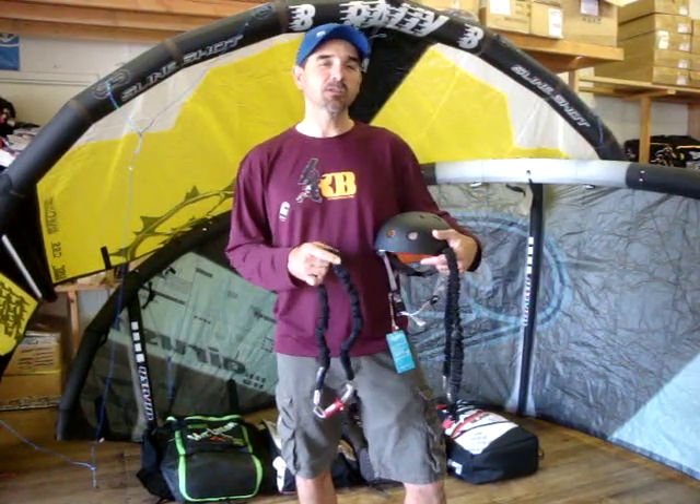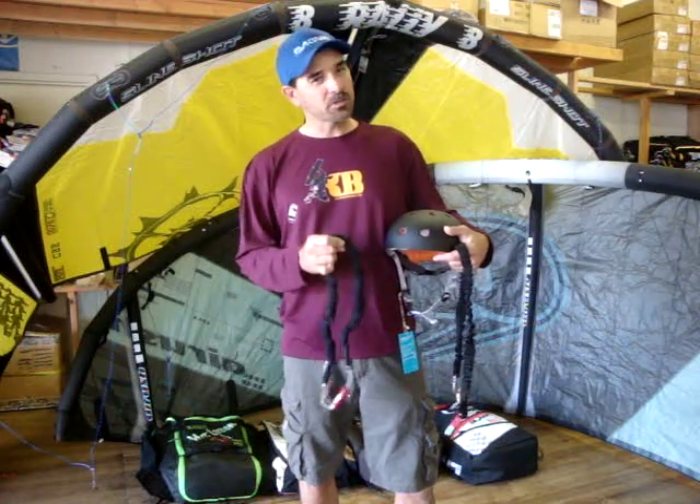Jeff Howard here at kiteboarding.com with some tips and tricks — we want to help you out. It's spring, the winds are starting to crank, and we want to give you some tips on what you should do to keep yourself secure when you're out there on the water.